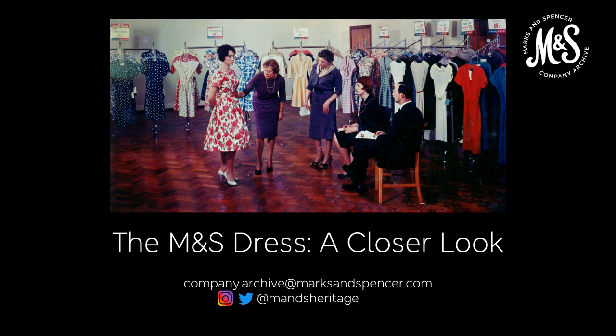Hello and welcome to the M&S Dress: A Closer Look. My name is Katie and I work here at the M&S Archive in Leeds.